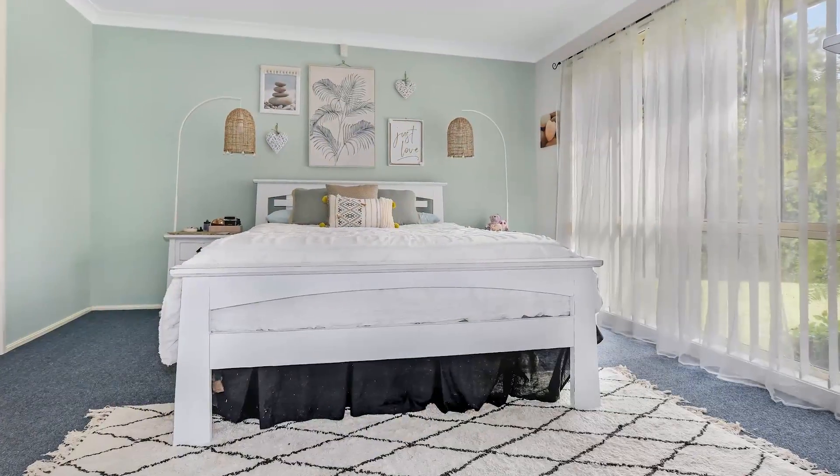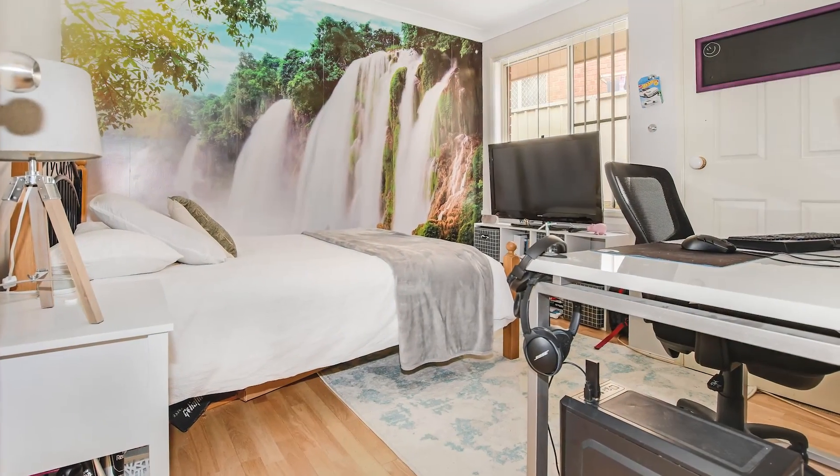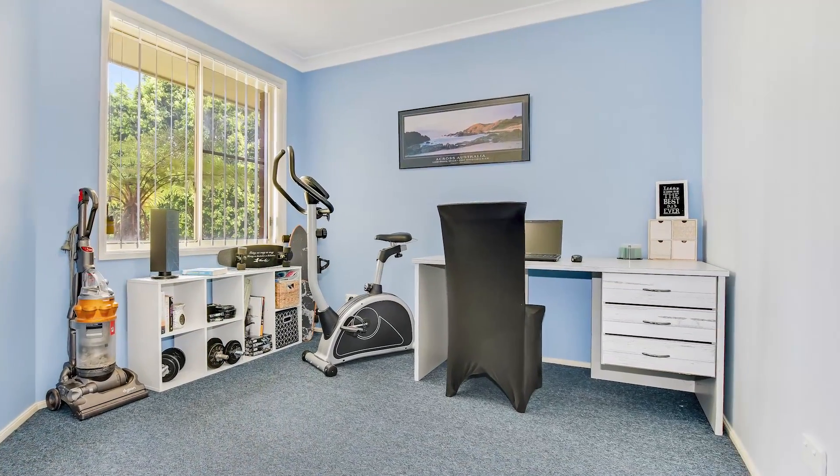The master bedroom is spacious with a walk-in robe and an ensuite, whilst bedrooms 2, 3 and 4 are all a good size. Every room in the home has ducted air conditioning, with each individual room having its own temperature sensor that can be adjusted individually.